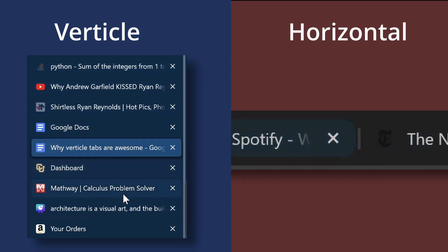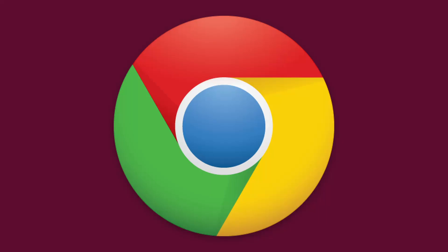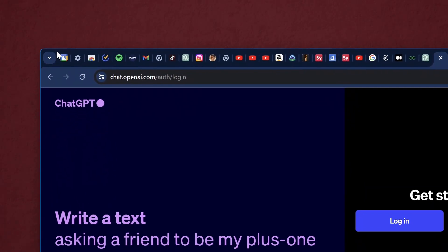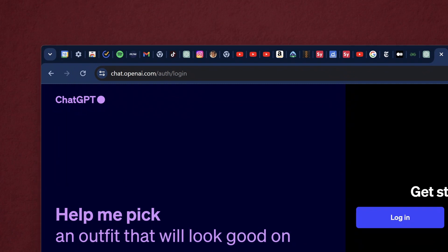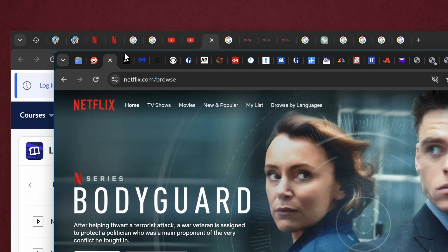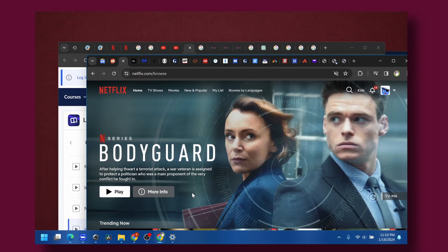Tabs come in two forms — this, which everyone uses, which has this, but often times it becomes this. You'd think that that's all the tabs you could have, but that should be enough, right?